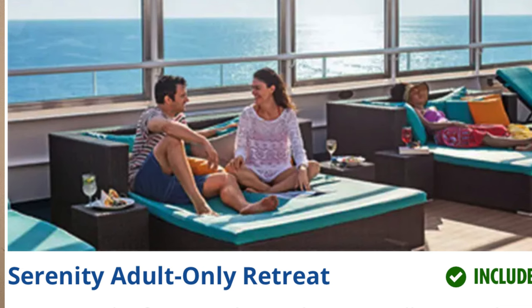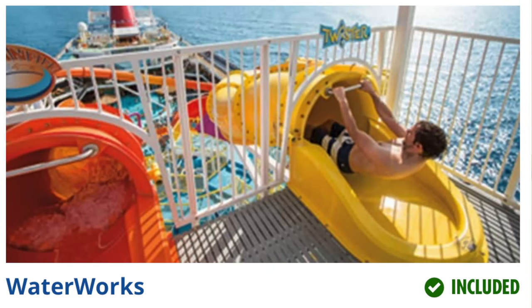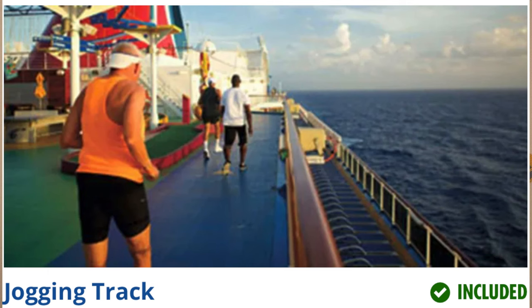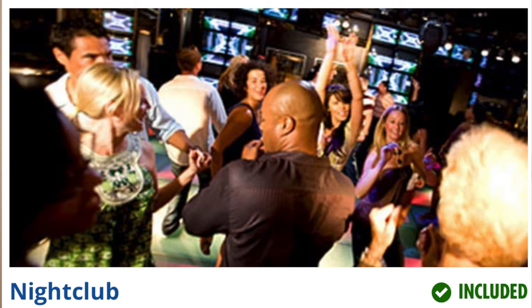There's a host of onboard activities included free on the Breeze: the Serenity Adults Only Retreat, dive-in movies on poolside giant screens featuring new releases, WaterWorks, Sports Square, mini golf, basketball, a ropes course, a jogging track, pool tables, foosball, volleyball, ping pong, a library, a fitness center, and a nightclub. Of course, there are plenty of shopping options on board — t-shirts, mugs, hats, fine jewelry, and art.